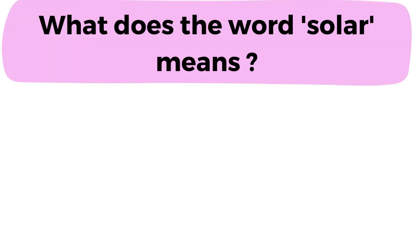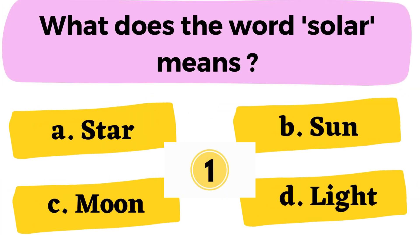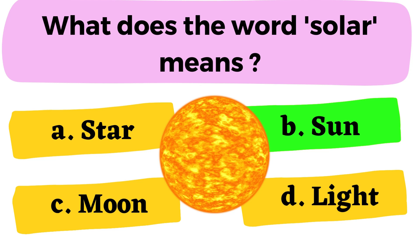Question number 14: What does the word solar mean? A. Star B. Sun C. Moon D. Light. The correct answer is option B. Sun.